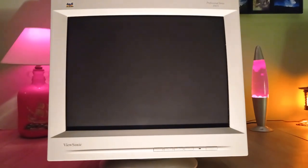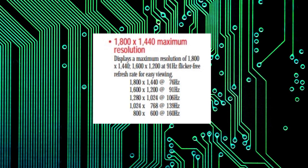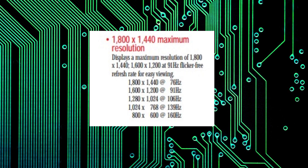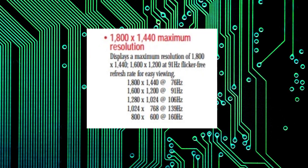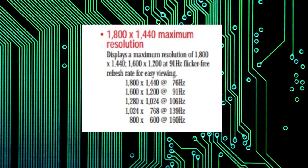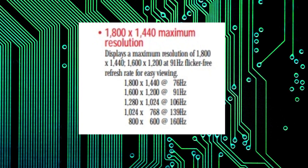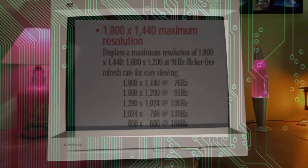So what did your $2000 or $1000 buy you? Well, it was very impressive. Maximum resolution was 1800 by 1440 at 76Hz, which is pretty much full HD resolution as we'd recognise it today but in a 4 by 3 aspect ratio. Even more impressive were the refresh rates at lower resolutions — this thing can do 800 by 600 at 160Hz and 1024 by 768 at 139Hz. I was used to running everything at 60 or maybe 75Hz back in the day, so these refresh rates were just incredible.